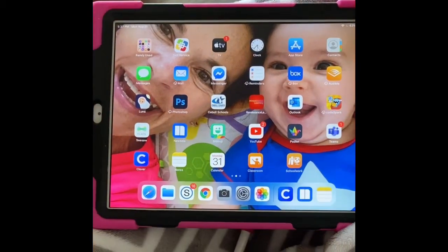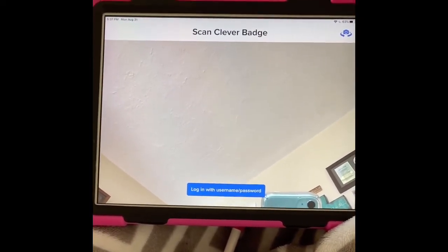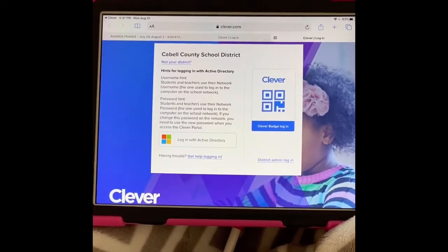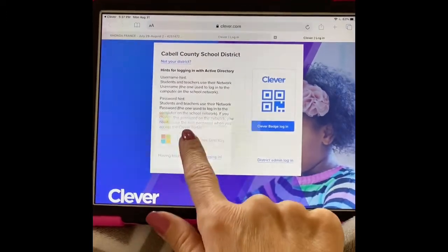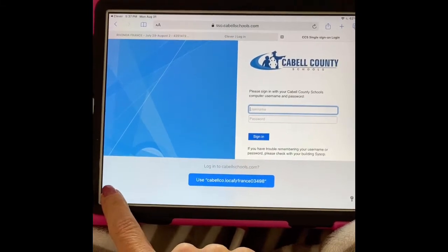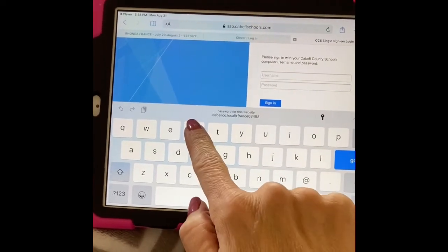Once you see that, you simply click onto it and then it gives you this option. It says 'Scan Clever badge,' which is for preschool and kindergarten students — we don't have those — or 'Log in with your username,' which is what we want to do. So we touch that, and then you should see this screen that says 'Log in with Active Directory,' and that's what we want to click. Right here beside the four colored boxes, we can tap that and it will open up for us. This is set up as the first letter of your first name — so mine is Rhonda, so it would be R.